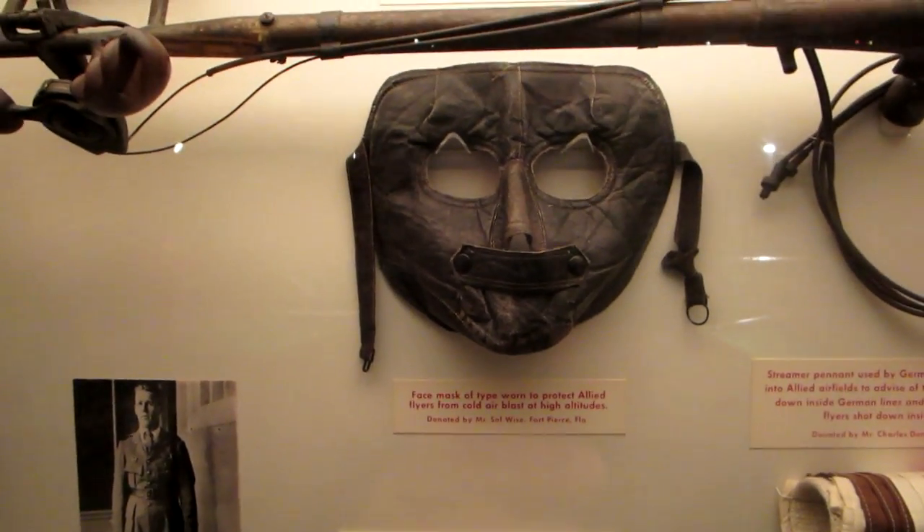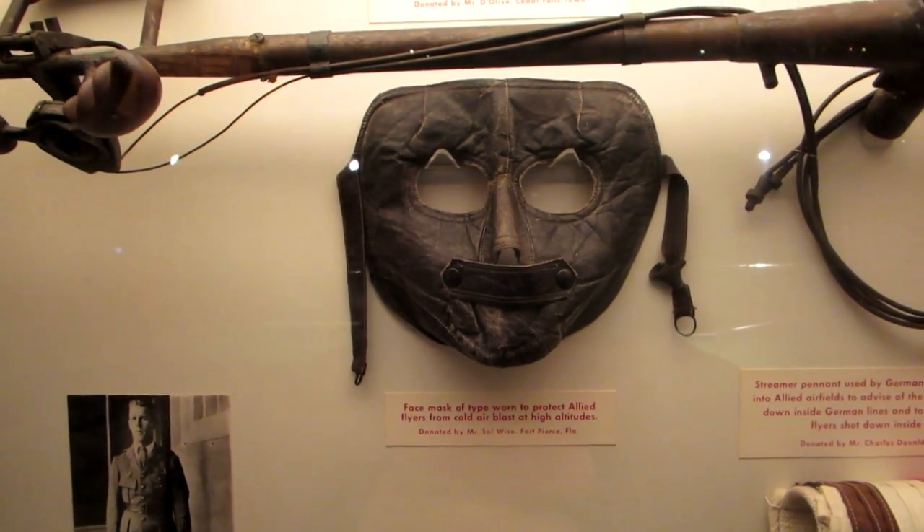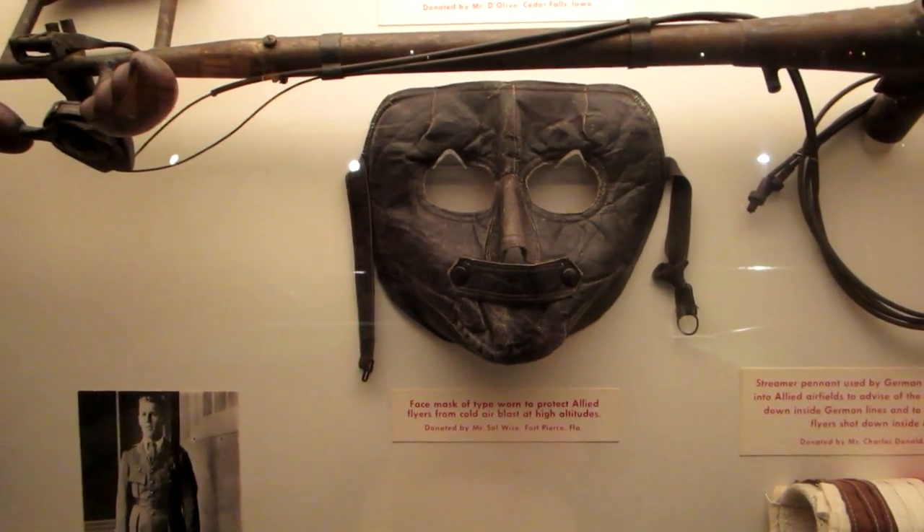That's a face mask to protect the flyers from the cold air at high altitudes. It looks like one of the Silence of the Lambs masks, doesn't it?